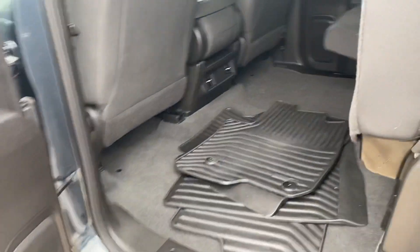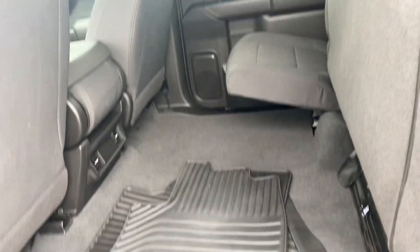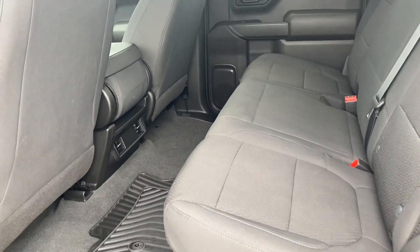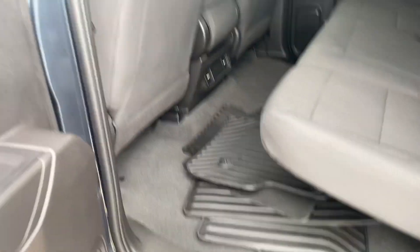The back seats do go up just like this just in case you need a little space. Spacious back seat when the seats are down. Rubber mats, which is always a plus.